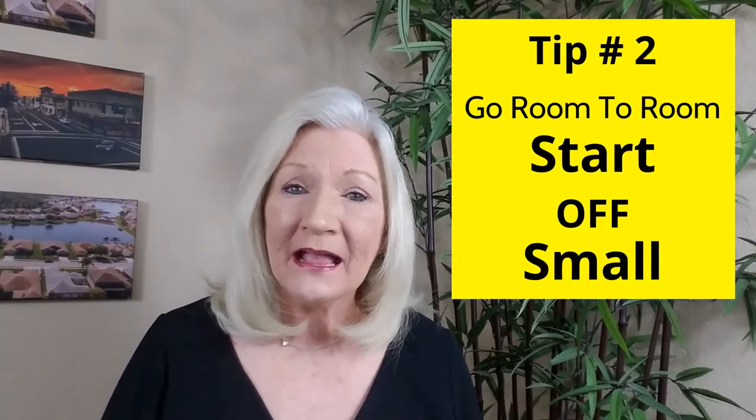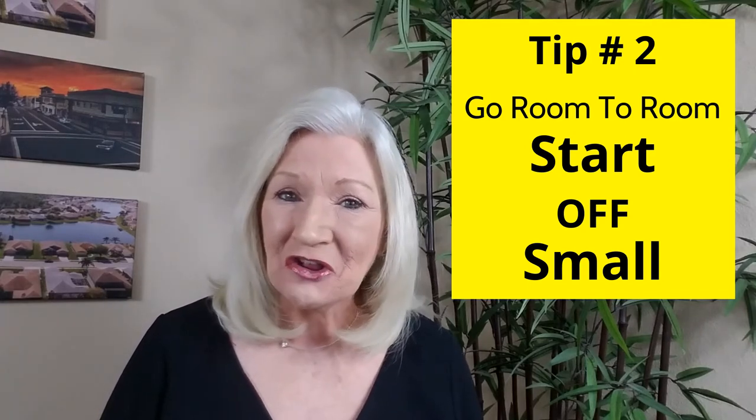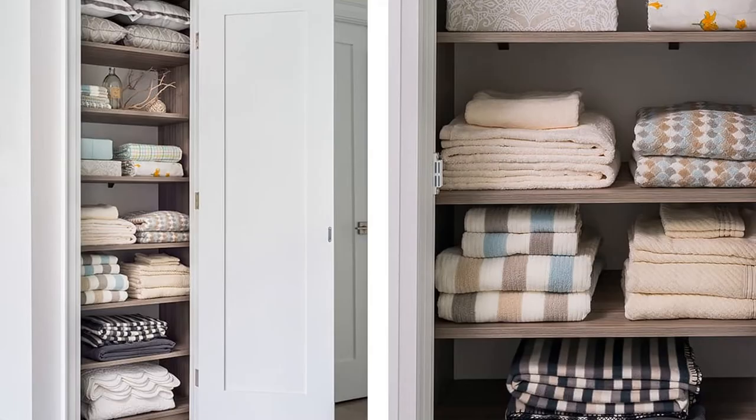Now that you've given yourself permission to take this slow, where do you begin? Take one room at a time, but don't start off in a large room or a room that has any kind of emotional or sentimental attachment. Instead, start off small. The laundry room or a linen closet are good options. Leave the garage and attic for last. Be realistic about your needs — for example, if you're moving into a two-bedroom apartment or house, four sets of sheets are plenty. The rest can go.